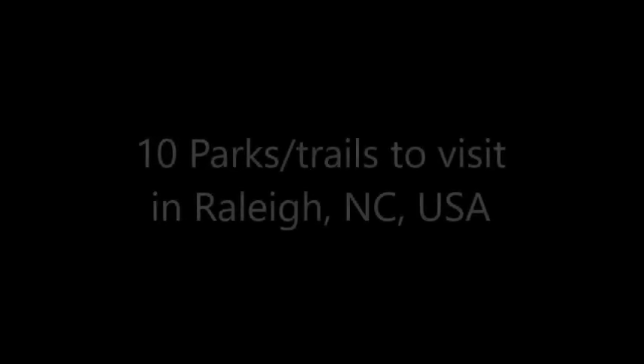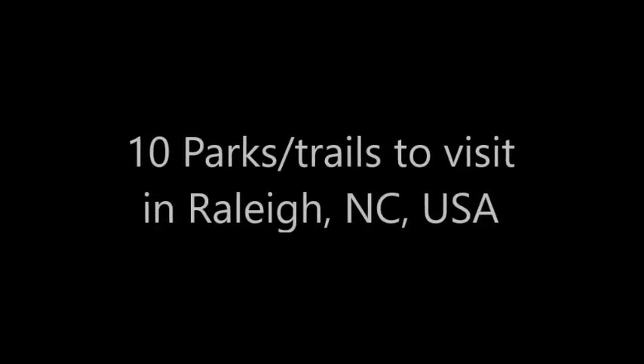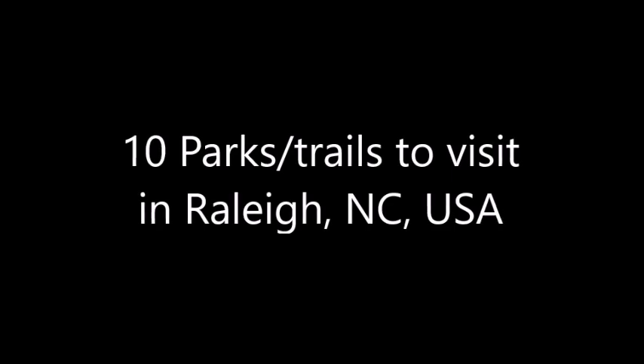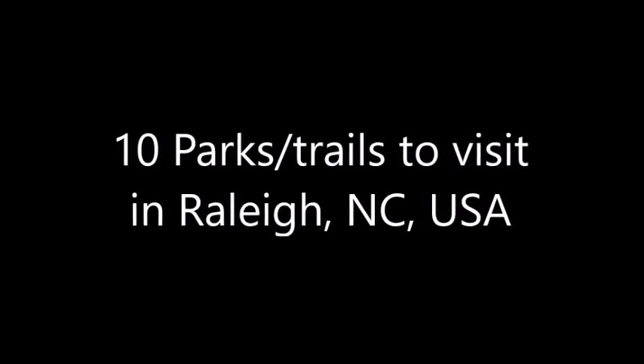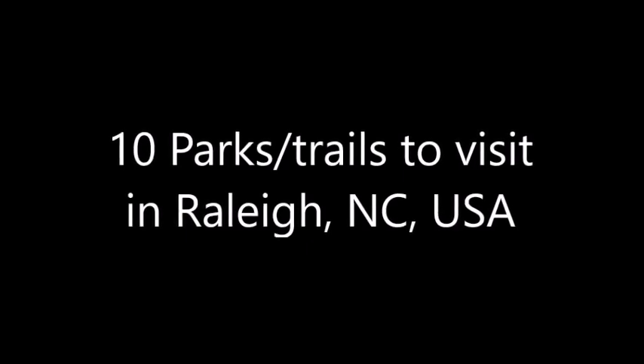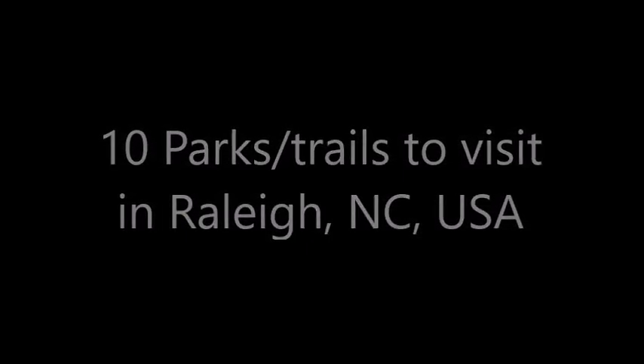The Raleigh area, including its surrounding areas, is full of parks, greenways and museums. In this video I will be talking about 10 parks, as today I am focusing on outdoor activities. I will be talking about things you can do there, its location, and show you the pics so that you get an idea of the place.